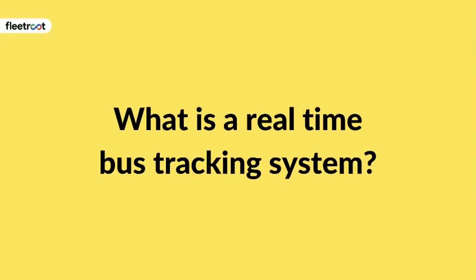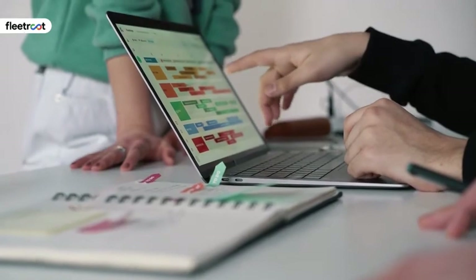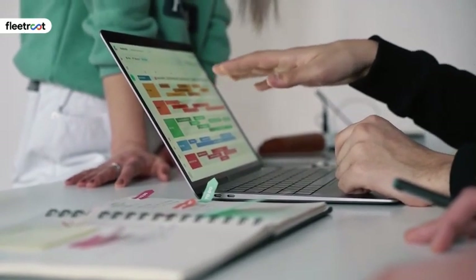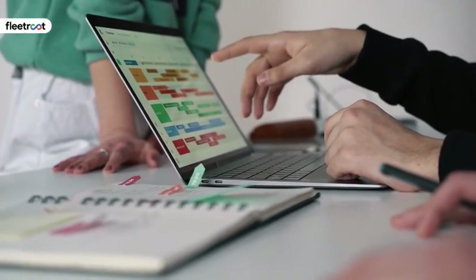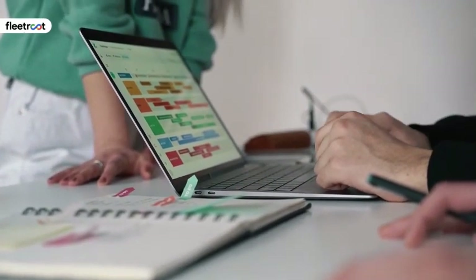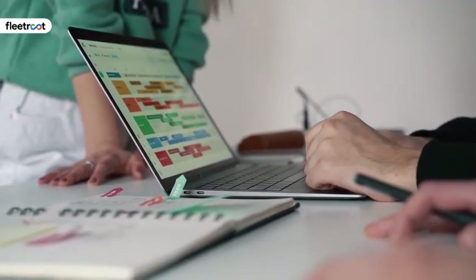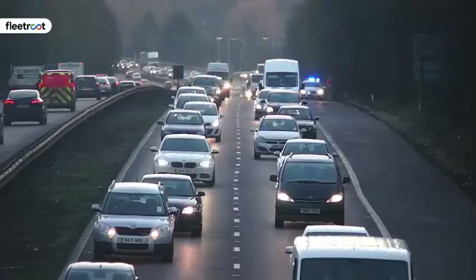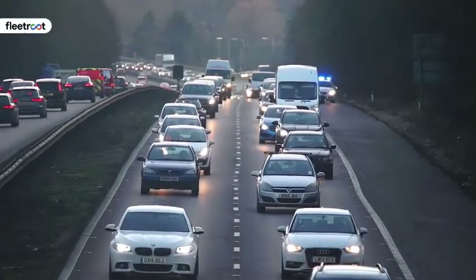What is a real-time bus tracking system? As the name indicates, a real-time bus tracking system tracks the movement and locations of buses traveling along various routes at different times, and provides live data in real-time to a central control room. This helps fleet managers monitor the progress of the buses — whether they are traveling on pre-assigned routes, maintaining projected times, adhering to safety protocol while driving, and making the prescribed number of stops.